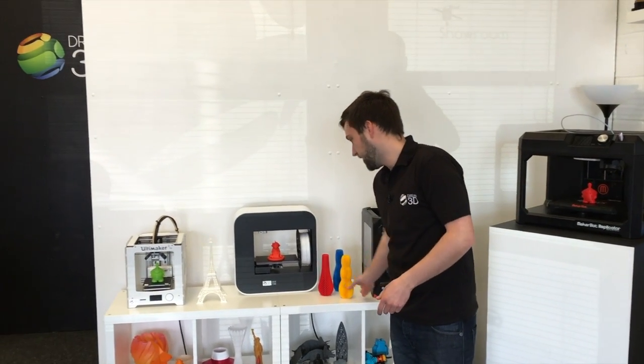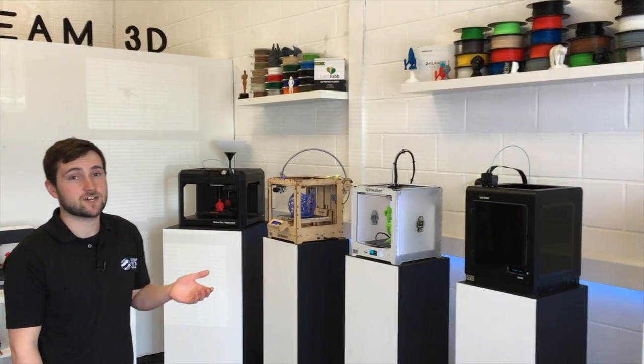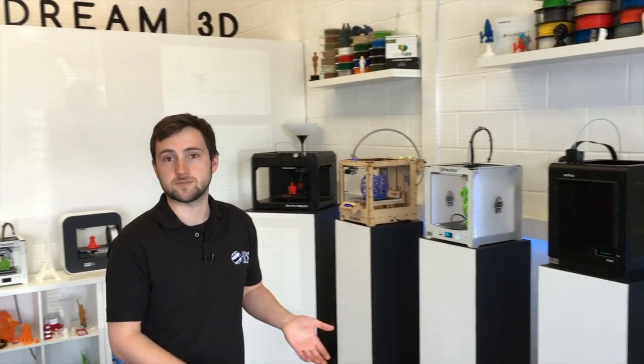We stock here most of the 3D printers that we've got on display, so you can take them away, as well as all the materials to go with them. We've got lots of different colours of materials, as well as different types of materials, which we're happy to discuss with you to make sure that they fulfil your needs properly, depending on what models and what you need your 3D printer for.